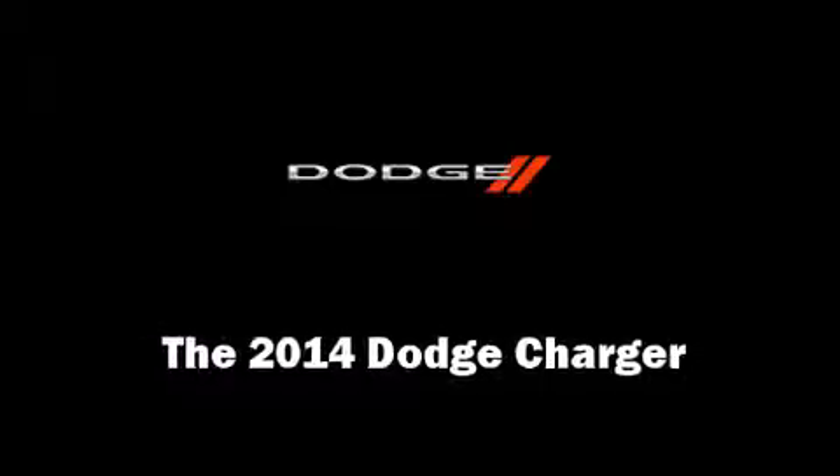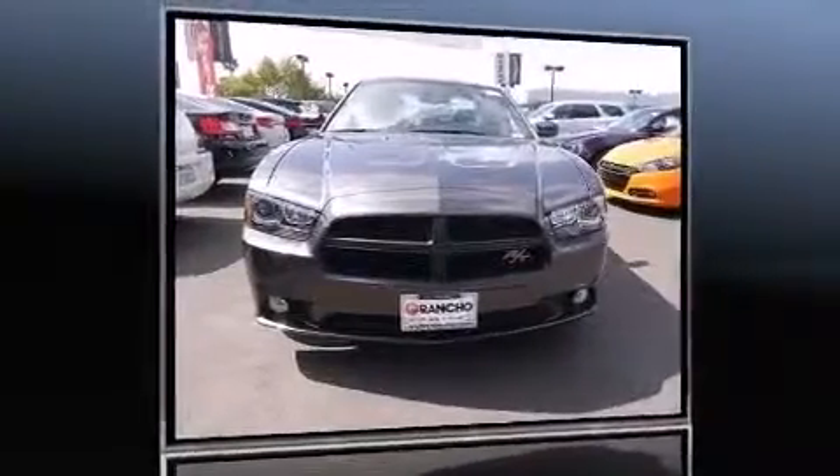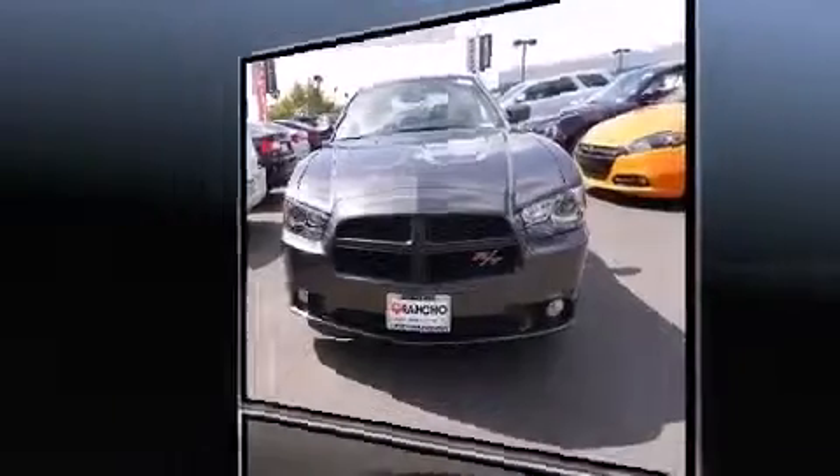The 2014 Dodge Charger. This four-door, five-passenger sedan is ready to drive off the showroom floor.